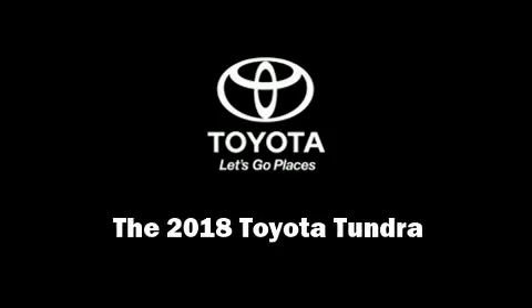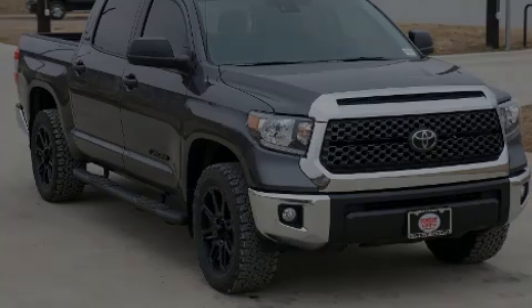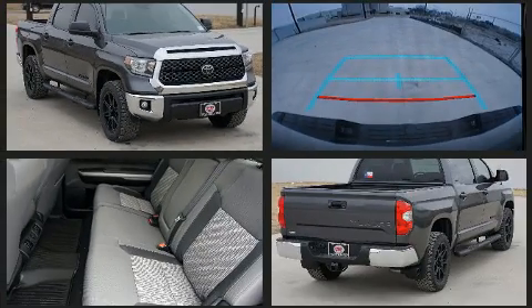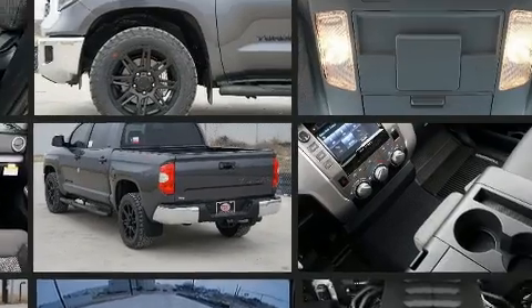Introducing the 2018 Toyota Tundra. A 4.6-liter V8 engine pairs with a sophisticated six-speed automatic transmission, and for added security, dynamic stability control supplements the drivetrain.